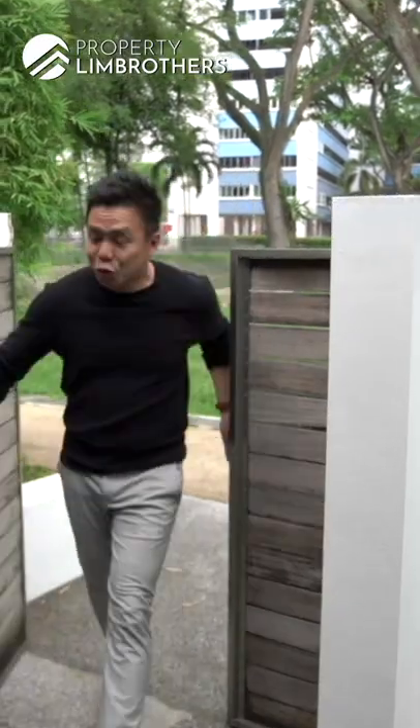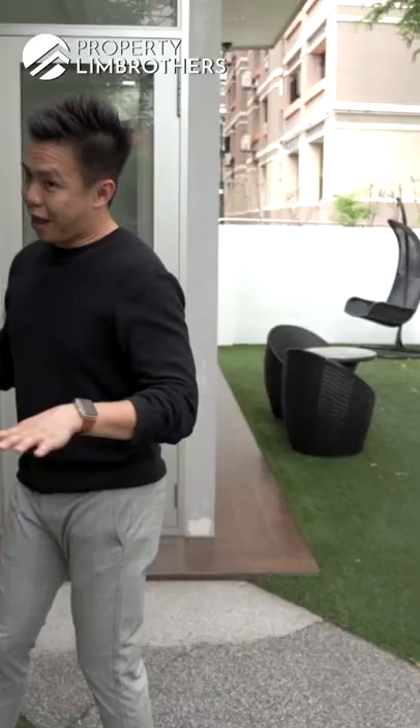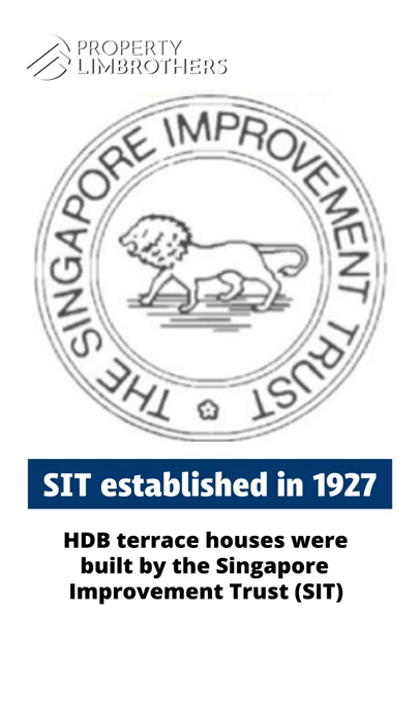This is one of the nicest HDB lander properties we have seen in the Wanpoa Gardens estate. How this entire lander enclave came about was that in the late 1950s, the Singapore Improvement Trust (SIT) — under British colonial governance — was responsible for developing public housing in the early days.